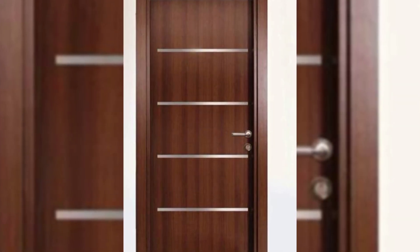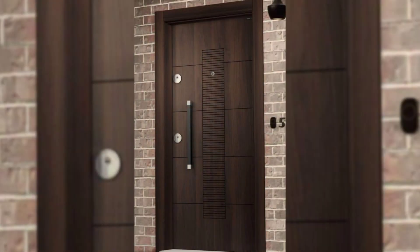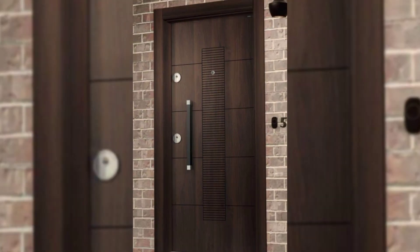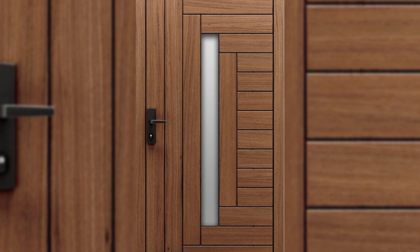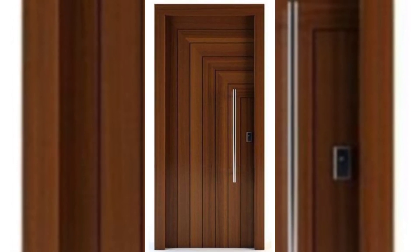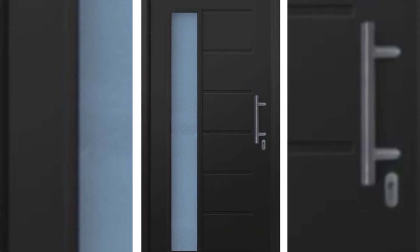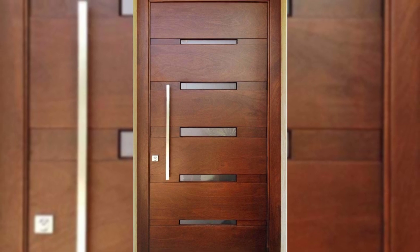1. With Warli Art Inspired Grill Work. This is my favorite of all the Indian main door designs I have ever seen. What's beautiful is how a simple, straightforward wooden door has been given a personality uplift with this eye-catching Warli-themed metal grill work. This is a great front door design for Indian homes that want to strike a balance between modern and traditional styles.